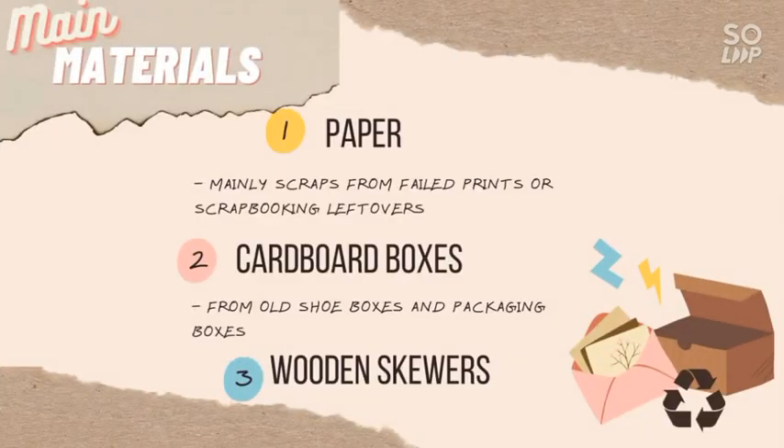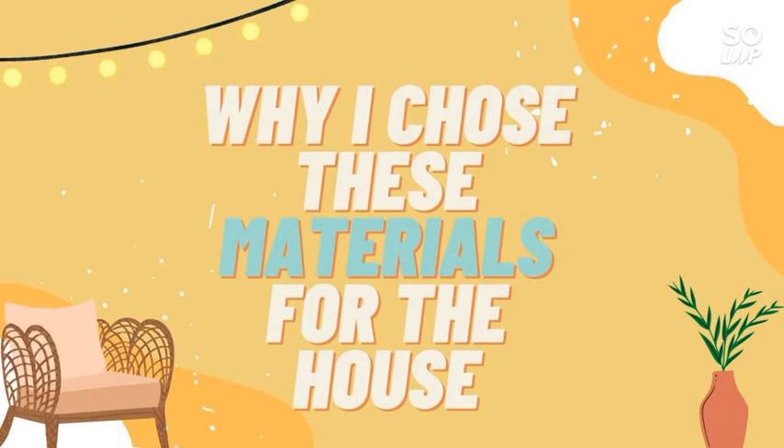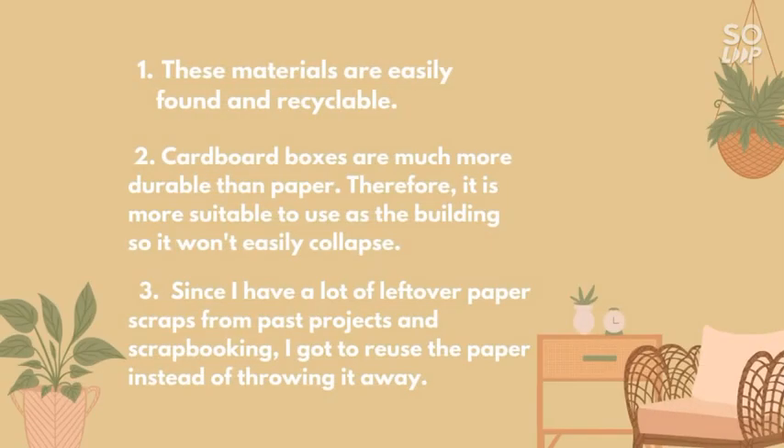The house is made out of three main materials, such as paper, cardboard boxes, and wooden skewers. The reason why I chose these materials is because they are easily found.